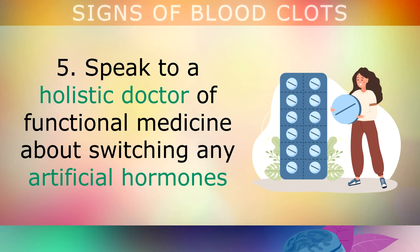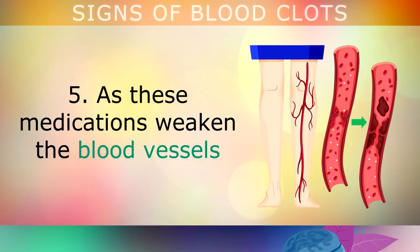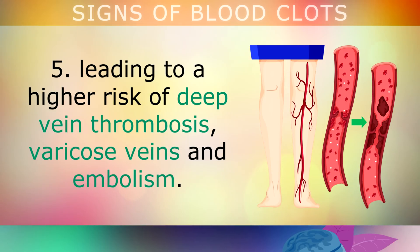Speak to a holistic doctor or functional medicine practitioner about switching any artificial hormones you're taking for period control, birth control, or menopause to more natural alternatives. These medications raise estrogen levels which weakens the blood vessels, leading to a higher risk of deep vein thrombosis, varicose veins, and embolism.